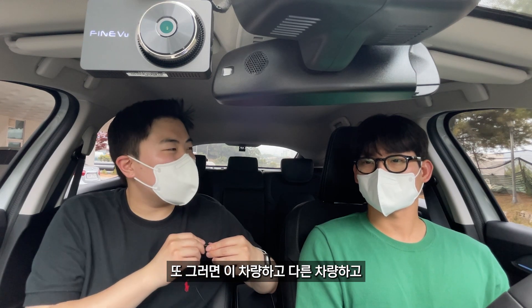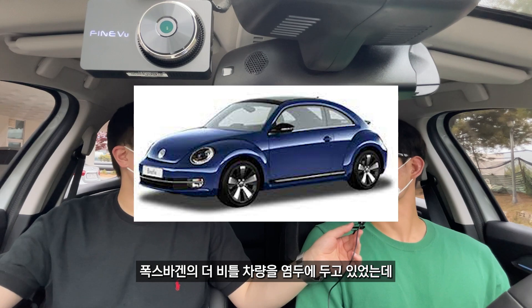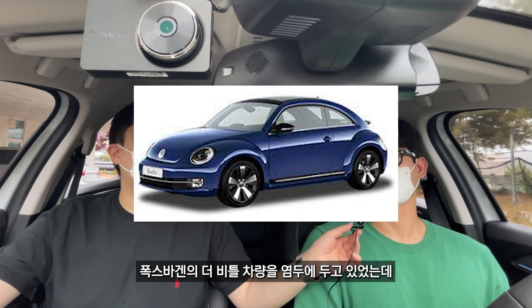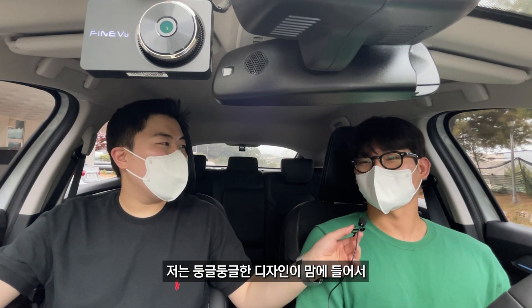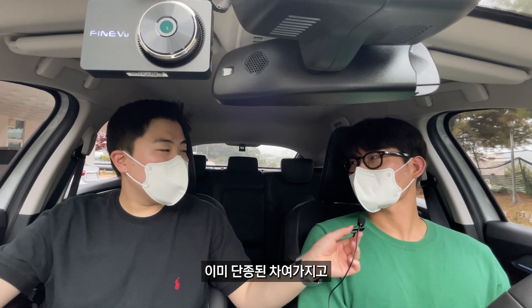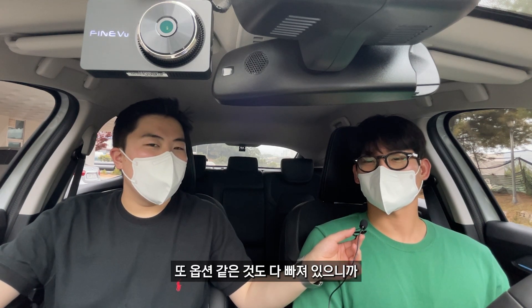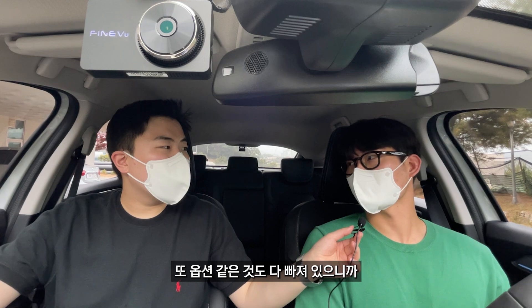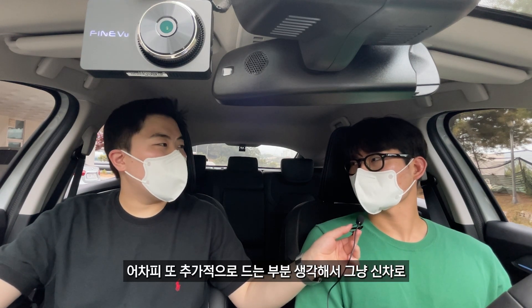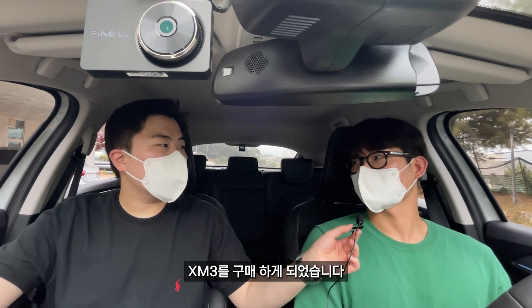이 차량 말고 다른 차량과 고민하셨나요? 폭스바겐 더 비틀을 염두에 두고 있었는데, 둥글둥글한 디자인이 마음에 들었지만 이미 단종된 차라 유지 보수도 힘들 것 같고 옵션도 다 빠져있으니 추가 비용이 또 드는 부분을 생각해서 그냥 신차로 XM3를 구매하게 되었습니다.